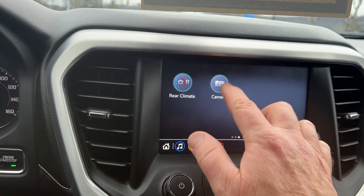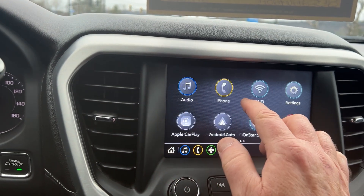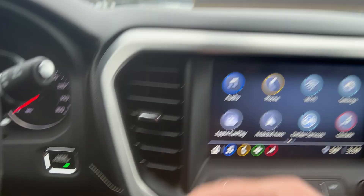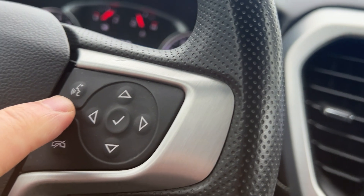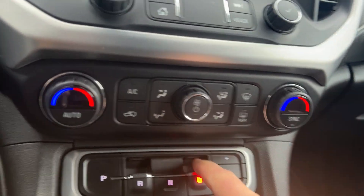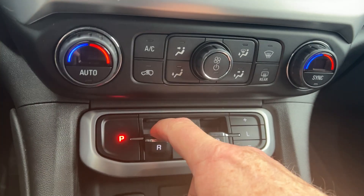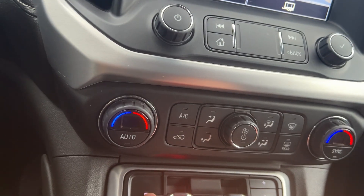You can also connect your phone there — the Bluetooth would be right here. Once you set it up and want to make a call, just hit that and say call. Now, to put this in gear, all you do is pull it forward for drive, push it back for park, and that would put it in reverse. All very easy to use.